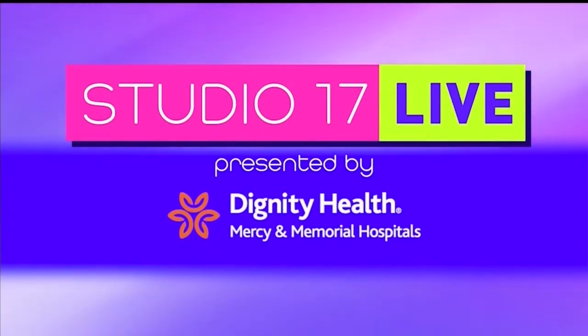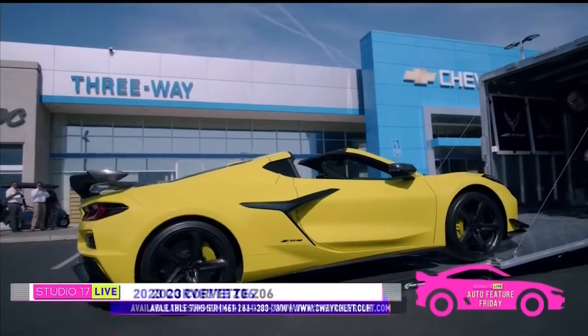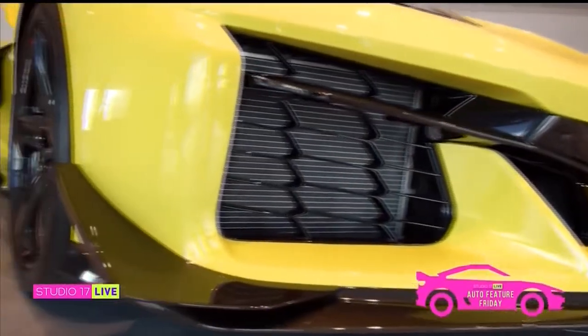Studio 17 Live is presented by Dignity Health, Mercy, and Memorial Hospitals. This time, we're getting a sneak peek of the all-new Corvette Z06 2023. We are here at 3-Way Chevrolet, and this is a lot of car right here.